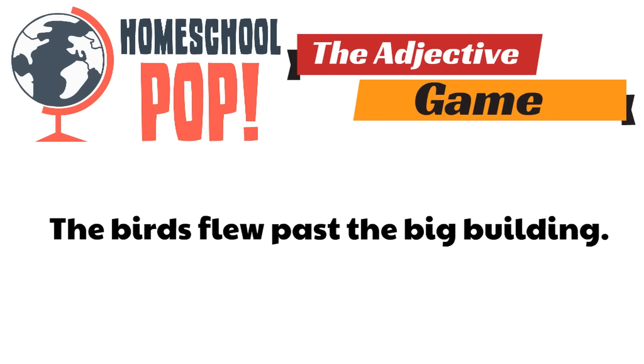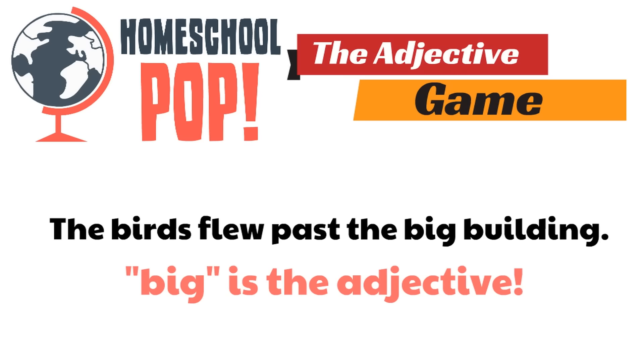Here's our last one: The birds flew past the big building. That's a long sentence. Can you pick out the adjective? The birds flew past the big building. Which word is the adjective? Big. Yes. And why is big the adjective? It describes the noun building. It's describing a noun, so it's an adjective. Awesome job.